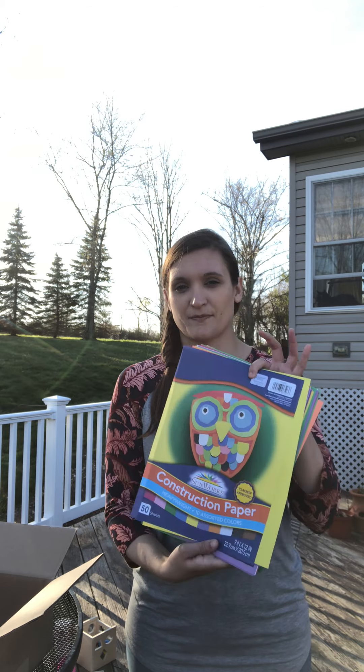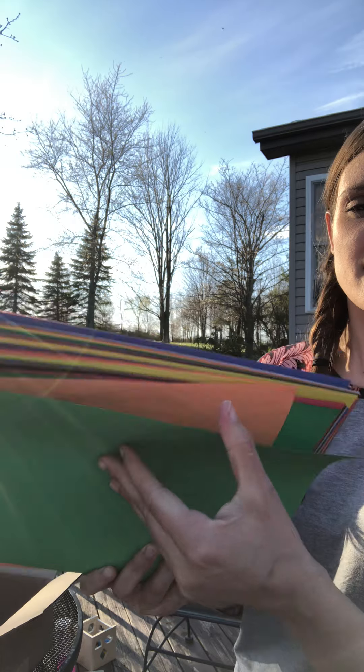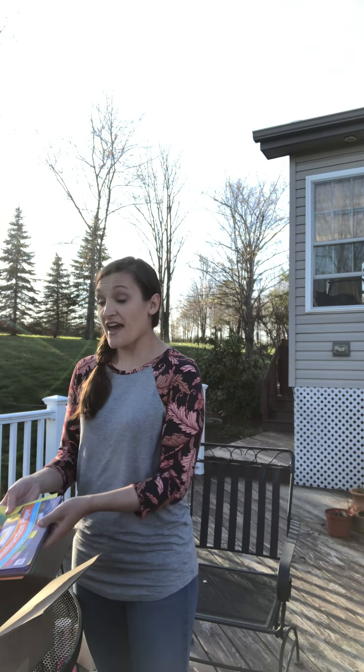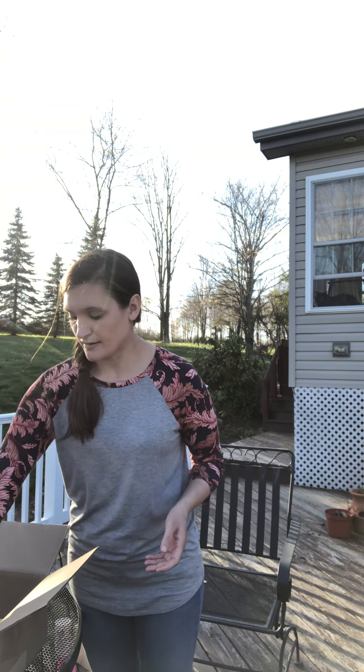And we have construction paper. Lots of different colors in here. This is how the front should look. Look at all those colors — lots of colors to work with. Today we're going to work with the color green.